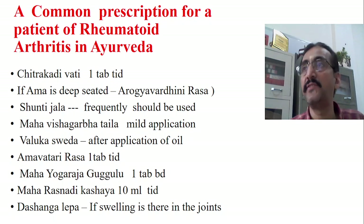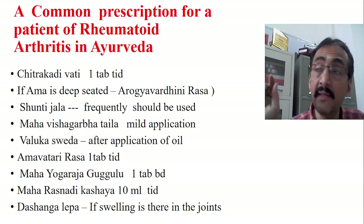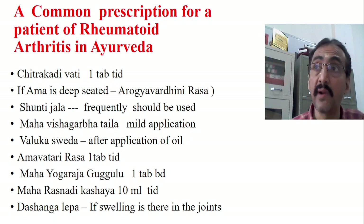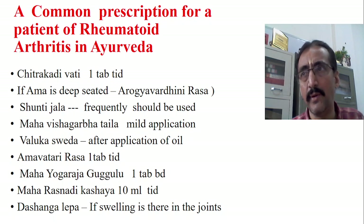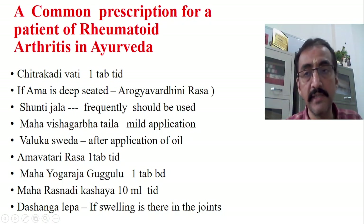This is one of the simplest general treatment approaches for Amavata, or what we call rheumatoid arthritis. Of course, treatment is very case-specific and cannot be followed for all patients — it is a general prescription. If this treatment is not working, we have to think about Samshodhana treatment, that is purificatory treatment, and we can go for Bastis and change some of the drugs as well. I hope you are benefited by this. Thank you very much, we will again meet with another class. Don't forget to subscribe to my channel and please leave your valuable comment.